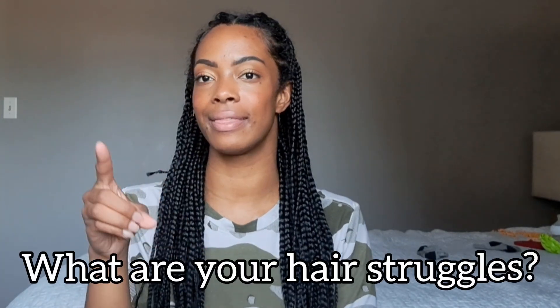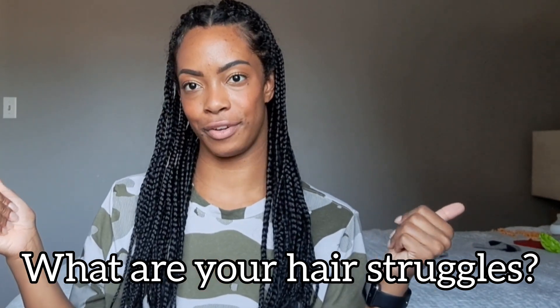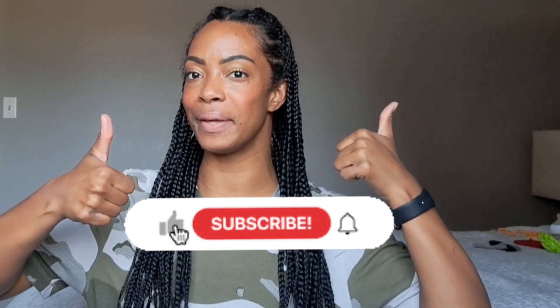That was my overview of the three — or four — biggest hair struggles we face more so in the summertime: frizz, challenges of sun and UV exposure, salt water and chlorine, and an extra sweaty oily scalp. Leave a comment below with your biggest summer hair struggles, how you combat them, or if you're still looking for solutions — we can all help each other in this hair community. I hope you enjoyed today's video, give it a thumbs up if you did, and I'll see you in the next one!